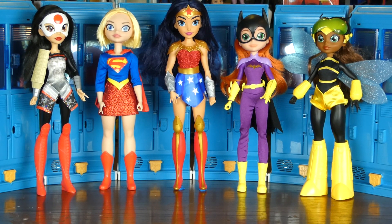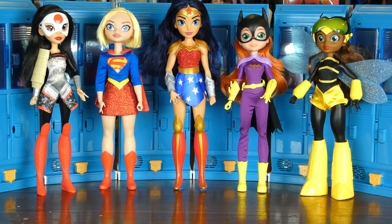Here are the DC Super Hero Girls dolls we have so far. We have Katana, aka Tatsu Yamashiro; Supergirl, aka Kara Danvers; Wonder Woman, aka Diana Prince; Batgirl, aka Barbara Gordon; and last but not least, Bumblebee, aka Karen Beecher. These dolls are made by Mattel for ages 6 and up.